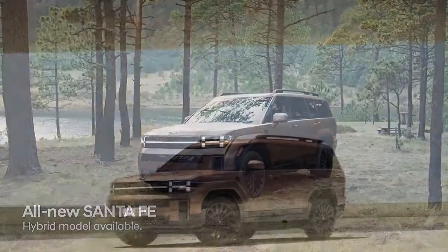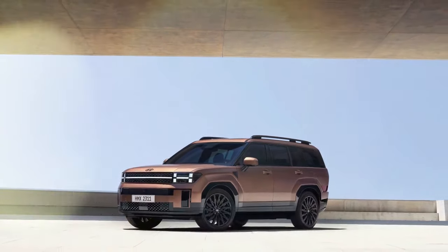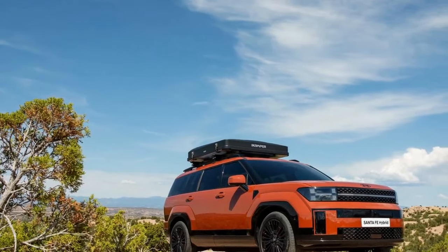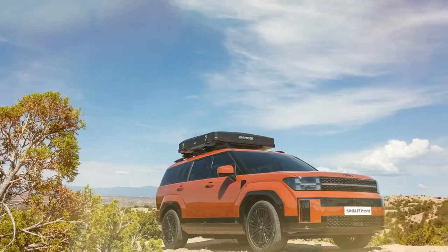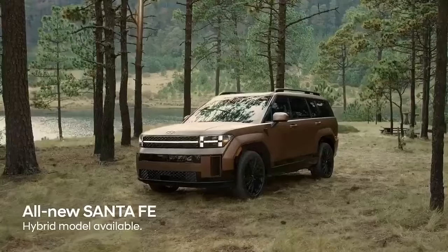The 2025 Santa Fe has been introduced to the Australian market with three trim levels, all featuring the same hybrid setup. This system combines a 1.6-liter turbocharged petrol engine with an electric motor integrated into the gearbox and a small 1.49-kilowatt-hours lithium-ion polymer battery pack.